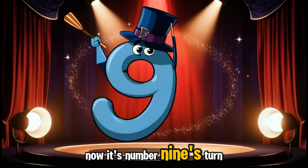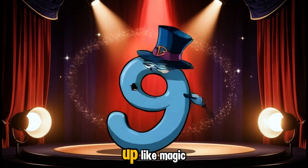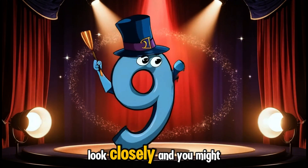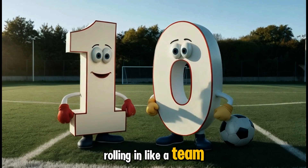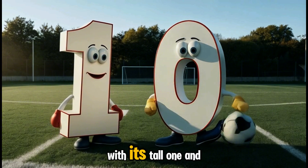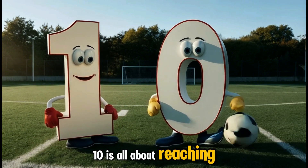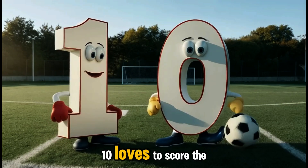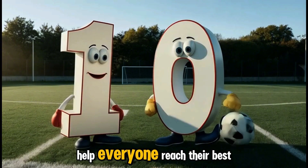It's endless fun when you count with eight. Now it's number nine's turn, the master of magic tricks. With a swirl and a twirl, nine can change things up like magic. Look closely and you might just be amazed by what it can do. Rolling in like a team, it's number ten. With its tall one and round zero side by side, ten is all about reaching the top. Ten loves to score the winning goal, count up to ten, and help everyone reach their best.